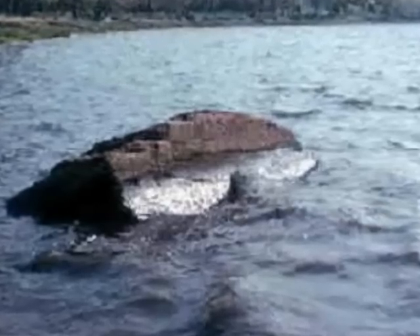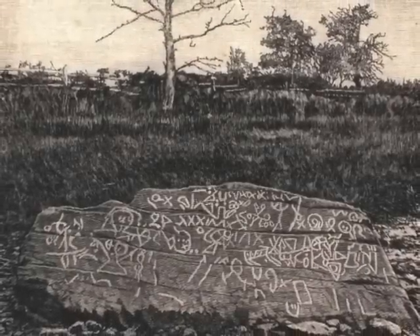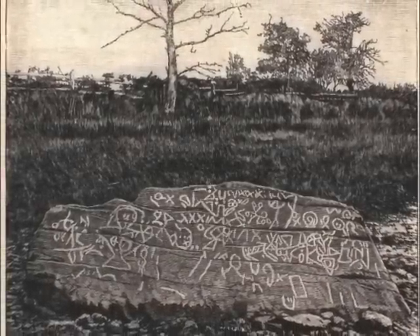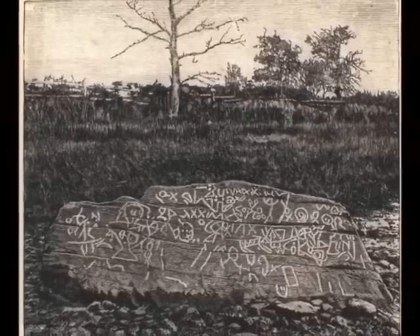For years, the rock sat in the banks of the Taunton River, where it was protected from vandals by the tide and also by the ice during the wintertime. Speculation about its origins dates all the way back to 1680, when Reverend John Danforth produced an early drawing of the petroglyphs that still exists today in the British Museum. Danforth's sketch is the earliest existing record of Dighton Rock, telling us that the petroglyphs at least predate 1680 — but how far back do they go?